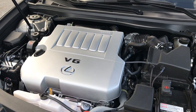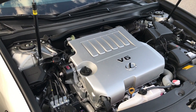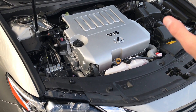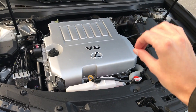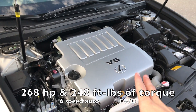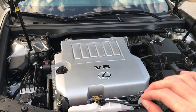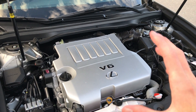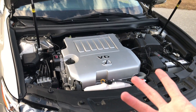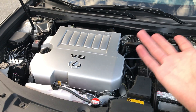Coming underneath the hood, we have the 2GR-FE 3.5-liter V6 engine. This is definitely an antiquated engine — it's been around for over 10 years. It debuted in the 2007 Camry and was produced before that. But if it's not broke, don't fix it, because this is such a great power plant — about 268 horsepower and 240-some odd pound-feet of torque to the front wheels through a 6-speed automatic. It's been around quite a while, so I wouldn't be surprised if it was replaced soon, maybe with a forced induction replacement. The ES has always had V6s, so we'll see.